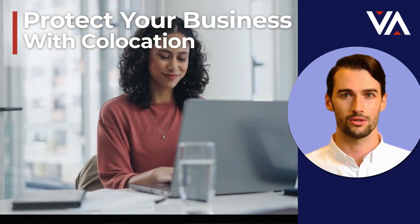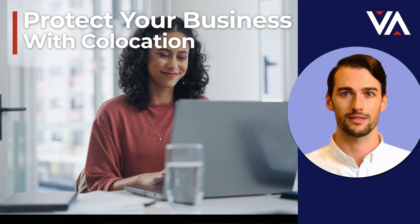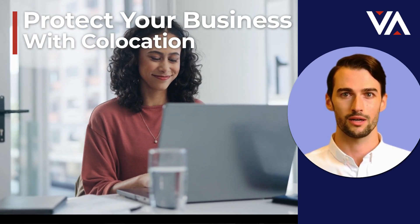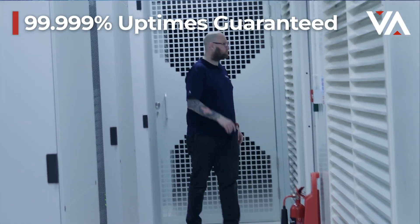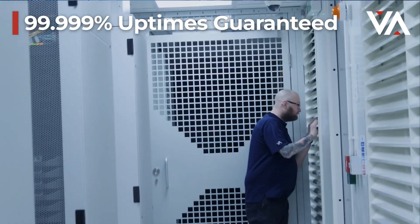Co-location helps to ensure business continuity so the wheels keep turning, regardless of what goes on in the rest of the world. So how does co-location ensure uptimes of 99.999%?